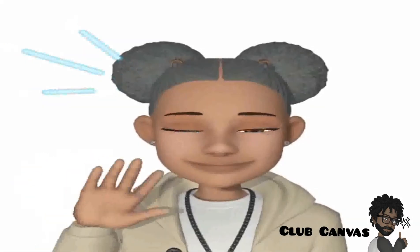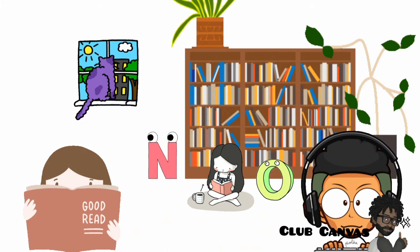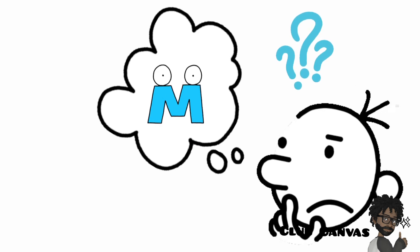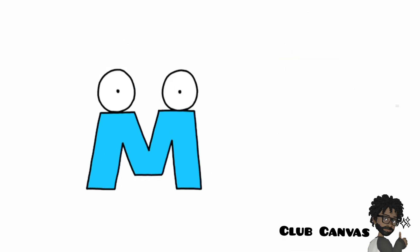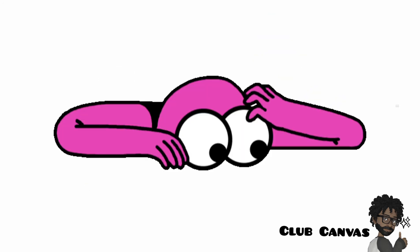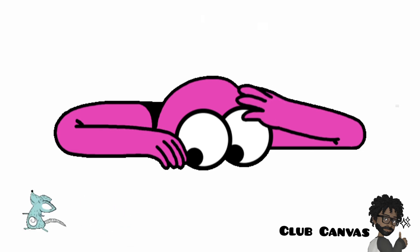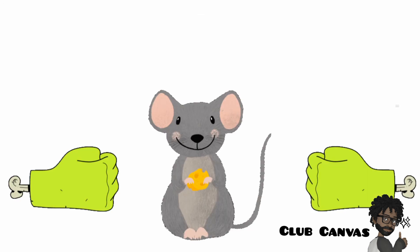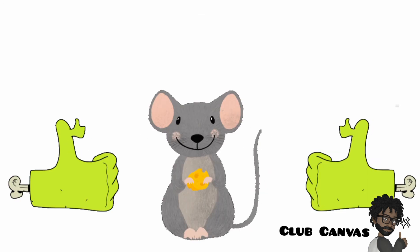Hello again! The last time we were in Alphabet Land, we learned the sound that M says. Can you remember the sound that M says? M says the sound mmm. Can you remember the name of a small furry animal that begins with the letter M and says the sound mmm? That's right, it is a mouse!